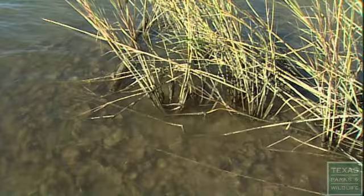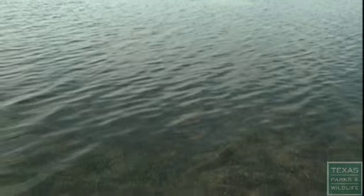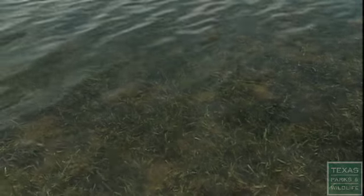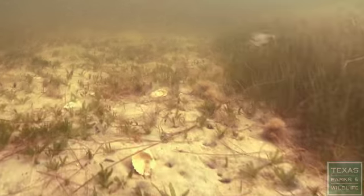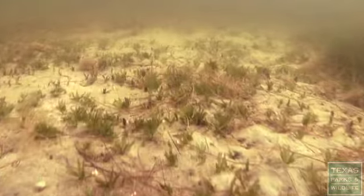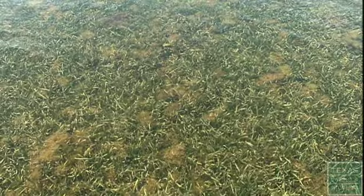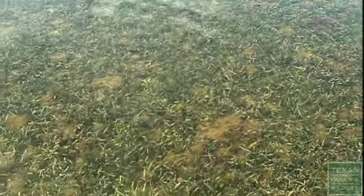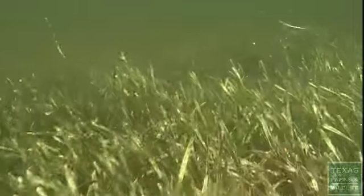From the oyster reefs that cleanse the bays of the upper coast to meadows of seagrasses along the lower coast, the benefits are real and varied. Seagrasses are beneficial to the ecosystem for many different reasons. They provide ecological services such as helping to prevent erosion, with a very extensive root structure that holds sediments in place. They also help to absorb excess nutrients that may enter the bay through stormwater runoff. They oxygenate the water column — as they take in sunlight, they photosynthesize and release oxygen, which provides oxygen in the water for fish.